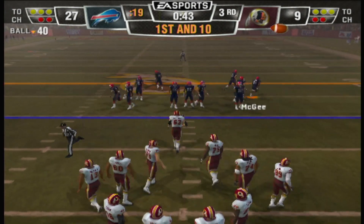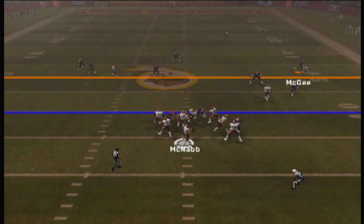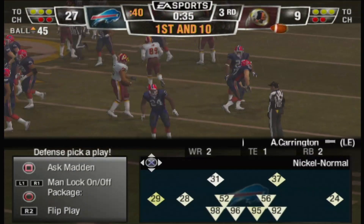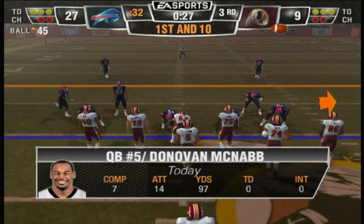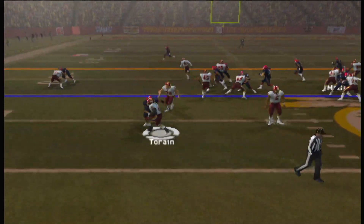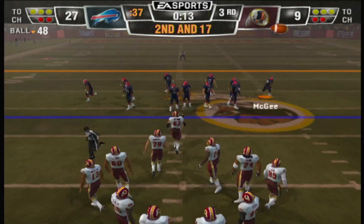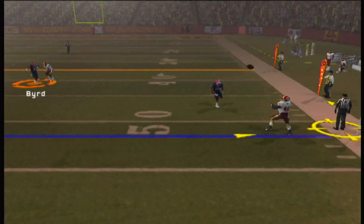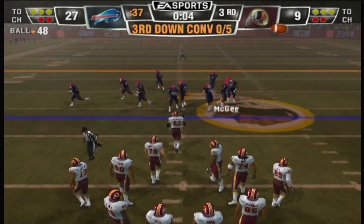Now we have a first down and ten to go. He rolls out to his right, pushing forward. He's got room off the left side — and he'll lose yardage. Brings up a second and long situation. Terrain was the intended target — third and long at the 48-yard line.